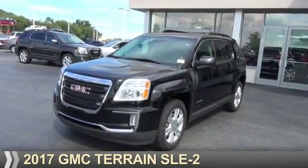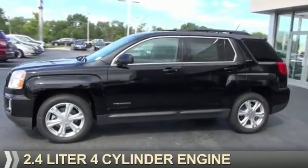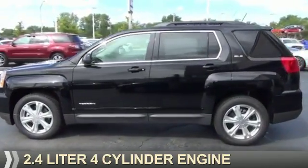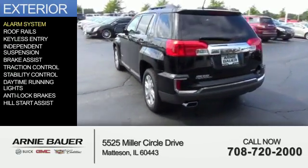Presenting the 2017 GMC Terrain. It's powered by a 2.4 liter 4-cylinder engine and an automatic transmission. The features include an alarm system,